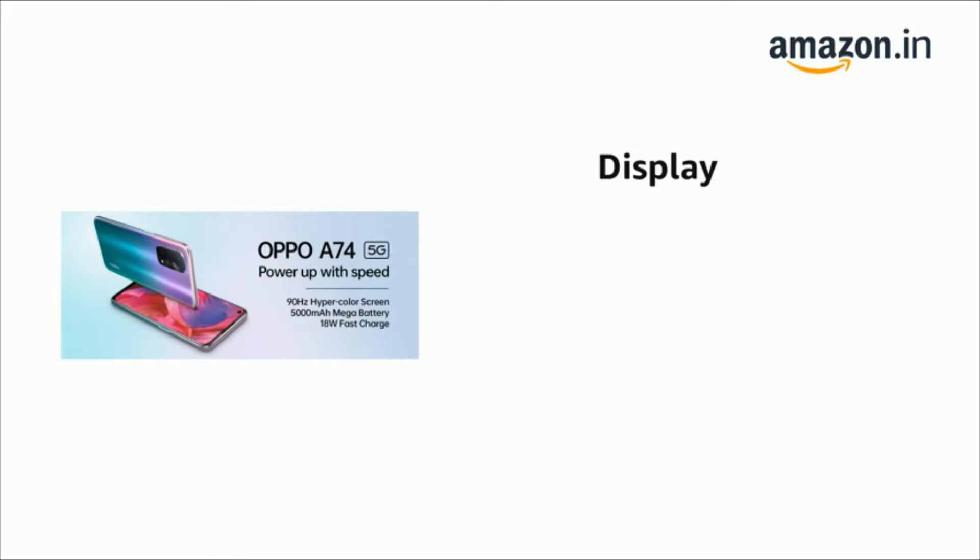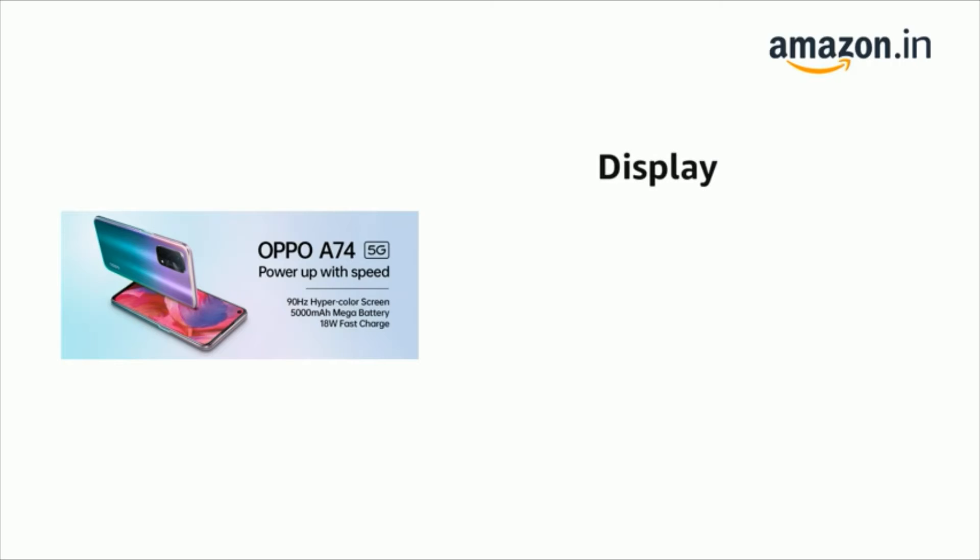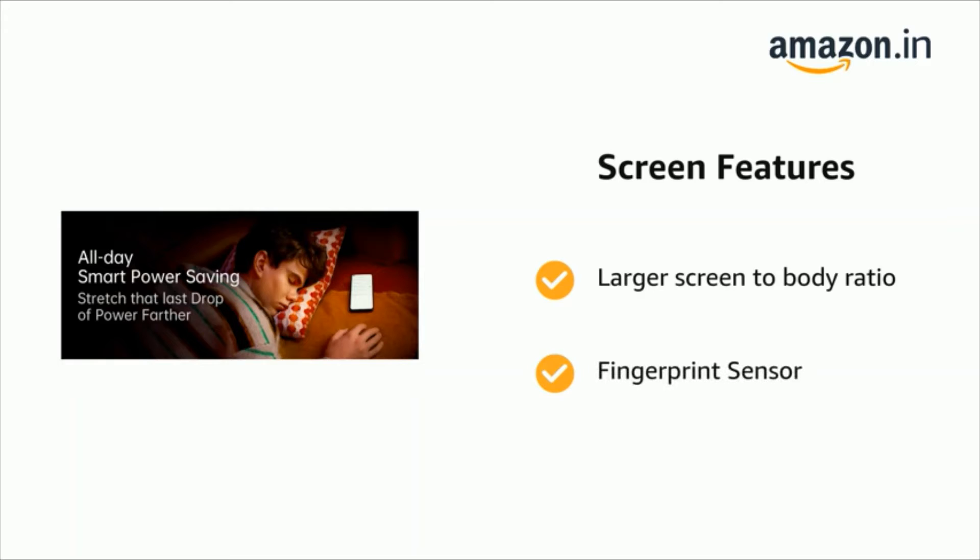The phone has a display of 6.49 inches (16.5 centimeters), FHD+ punch hole display, and 2400 by 1080 pixels. It has a screen-to-body ratio of 90.5% and display type LCD, along with a fingerprint sensor.